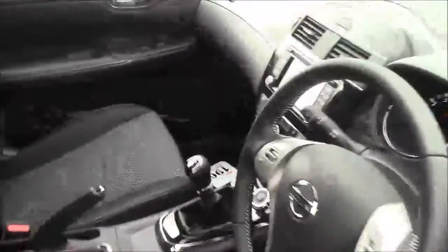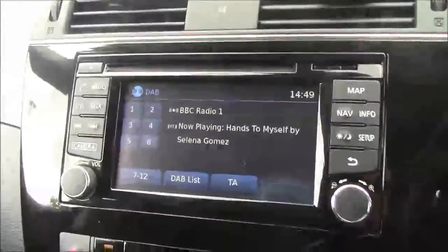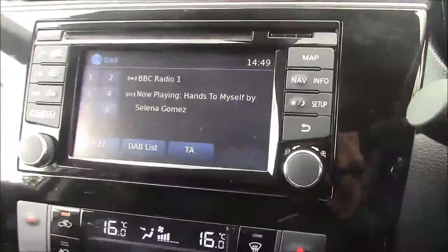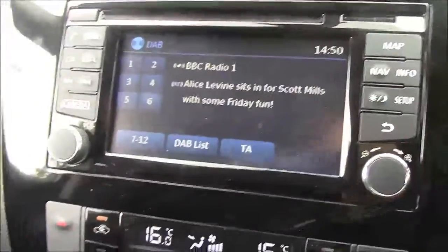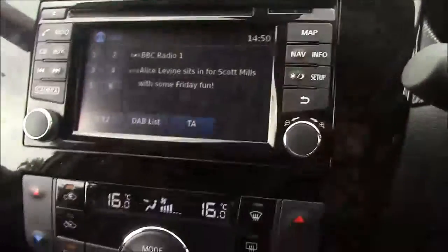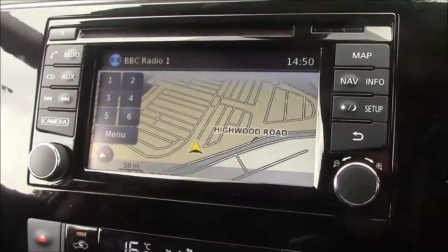Stepping into the cockpit to see what features are in the front. You can see it does come with the Nissan Kinect entertainment system in the middle, which is equipped with FM/AM DAP digital radio. You also have a single CD player as well as Bluetooth, so you can play your content from it if you wish. It does come with satellite navigation, which is powered by an SD card and will be given to you with your purchase.